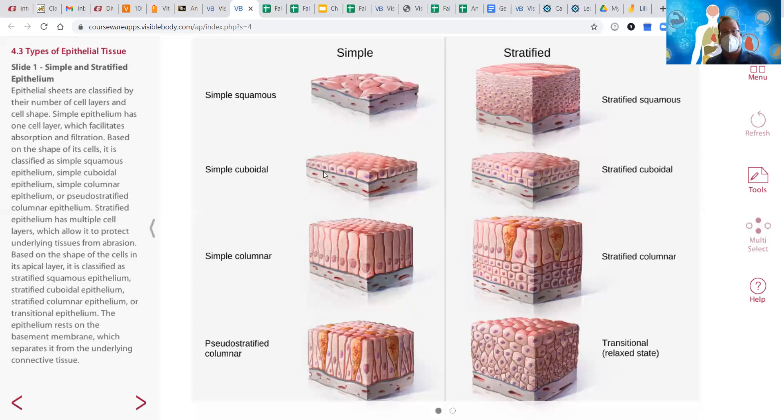Cuboidal was the next shape — cells are cube-shaped. We have simple cuboidal and then stratified cuboidal. Generally, you want to associate the glands of the body with cuboidal cells — it would be cuboidal cells that we associate with glandular epithelium.